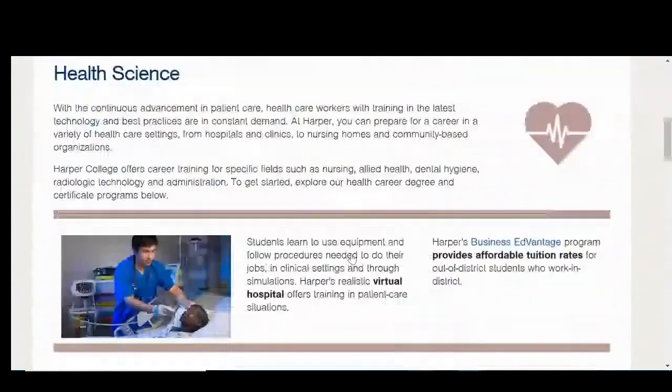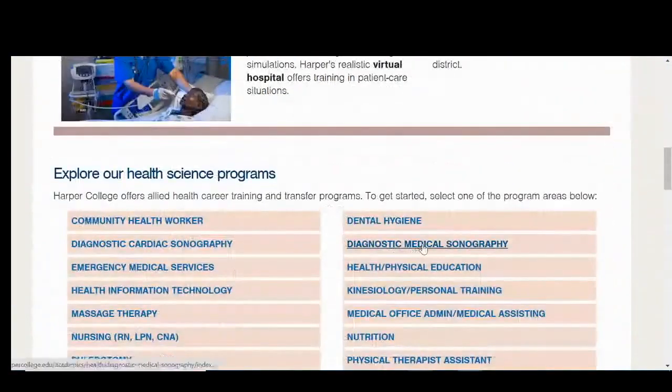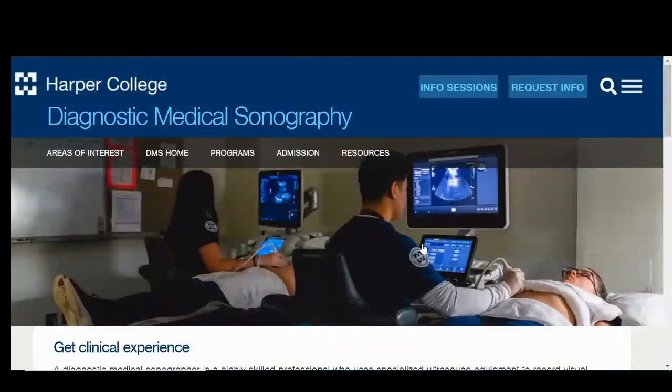We have the diagnostic medical sonography program, and in that program we teach you how to use ultrasound to image the organs of the abdomen, pelvis, pregnant uterus, and small parts.